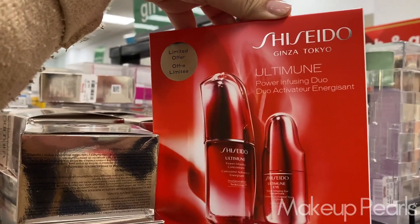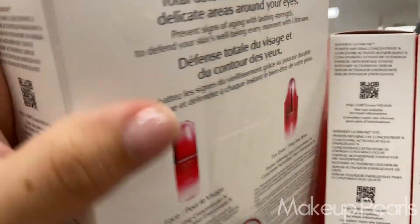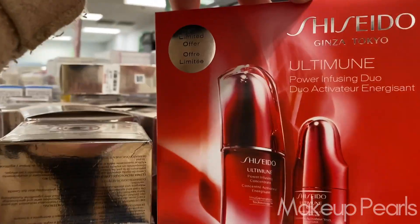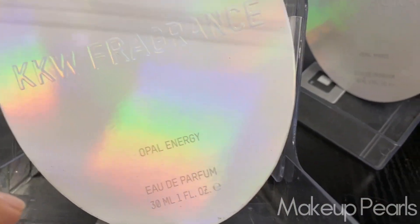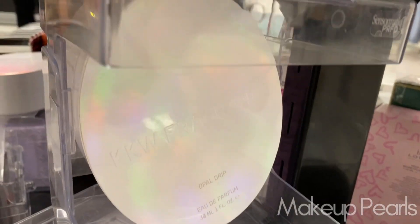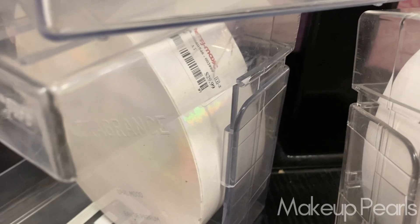I don't think I've covered this one but I've definitely seen it throughout the area. This one's currently going for $79.99. They have four pieces back here from KKW Fragrance — Opal Energy, this is a perfume, Opal Mood, Opal Drip — these are ones I haven't seen before, going for $29.99.